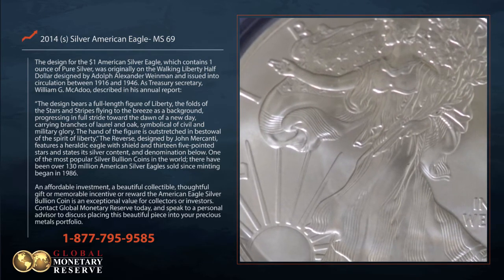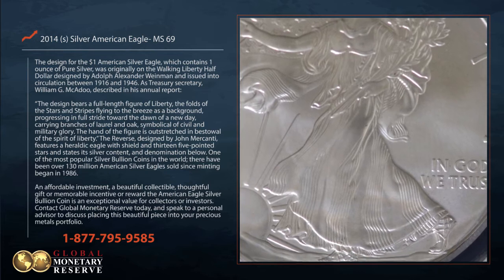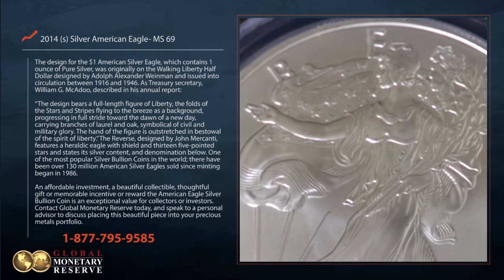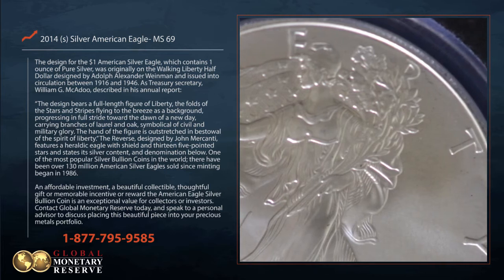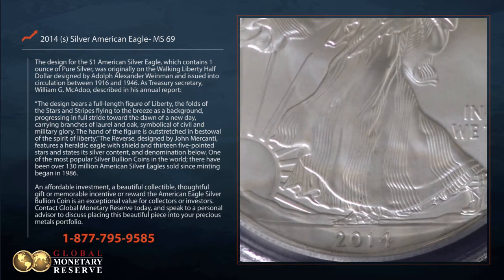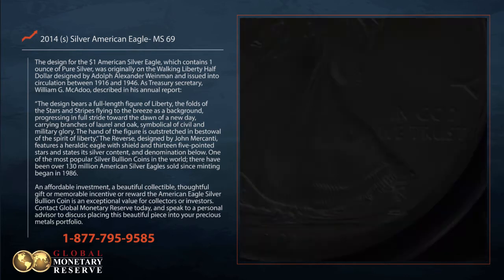As Treasury Secretary William G. McCardew described in his annual report: 'The design bears a full-length figure of liberty, the folds of the stars and stripes flying to the breeze as a background, progressing in full stride toward the dawn of a new day, carrying branches of laurel and oak, symbolic of civil and military glory. The hand of the figure is outstretched in bestowal of the spirit of liberty.'